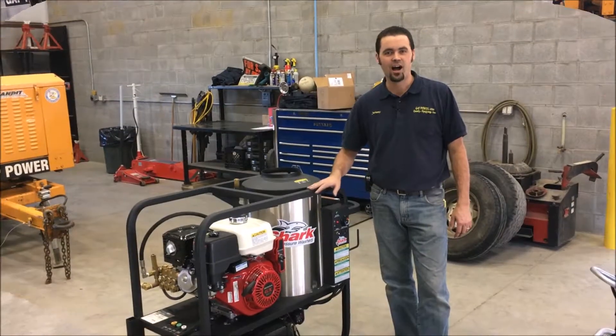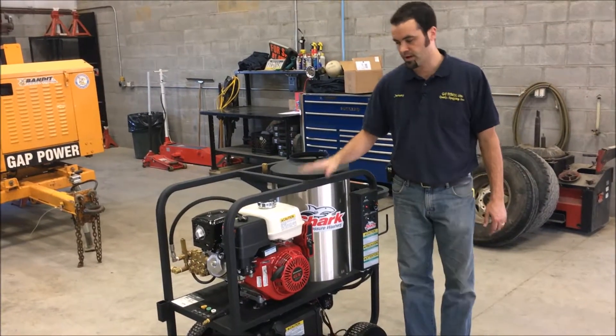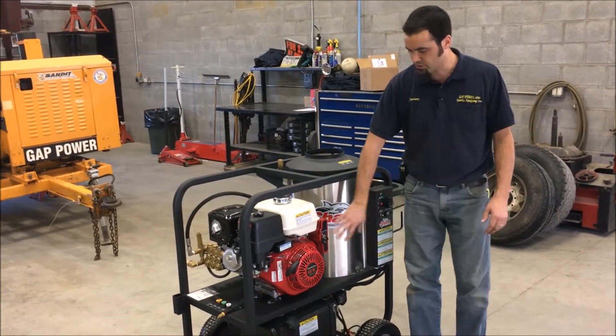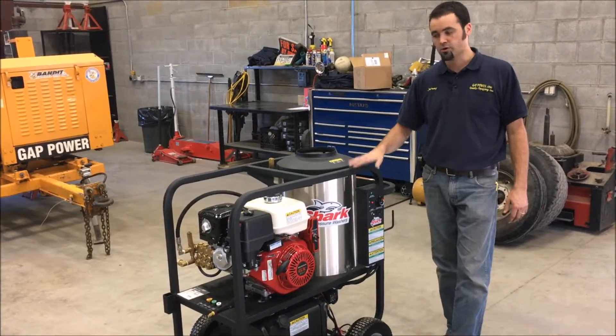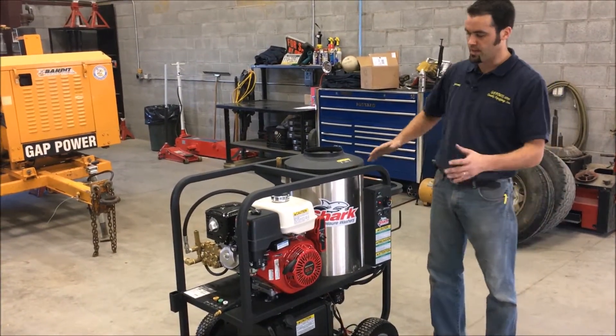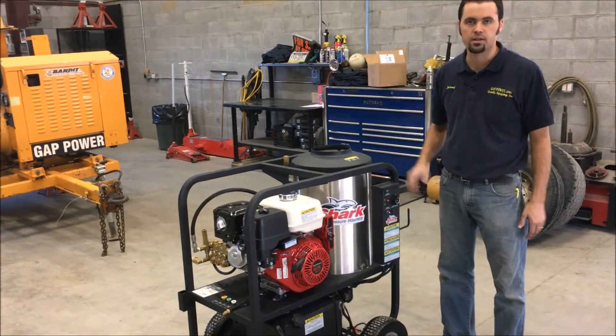Now let's take a look at the hot pressure washer from Shark. This is the 3,500 PSI, 3.5-gallon-per-minute unit powered by the 13 horsepower engine. It comes with electric start, a burner assembly, and burner control. This is the largest in the cart-size hot pressure washers from Shark — they do make other models with less PSI at a lesser price.